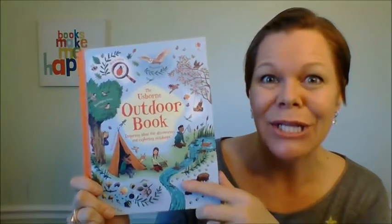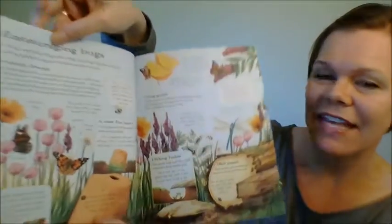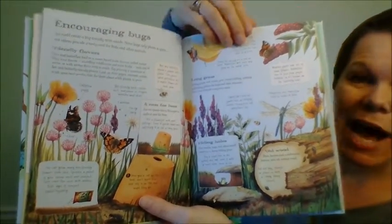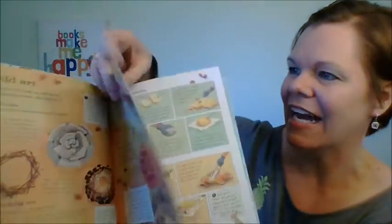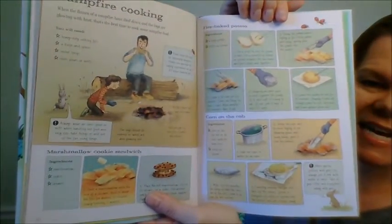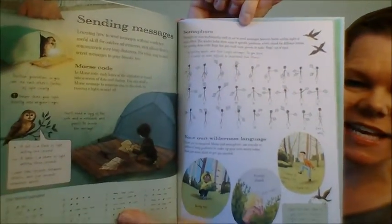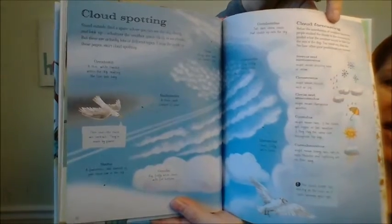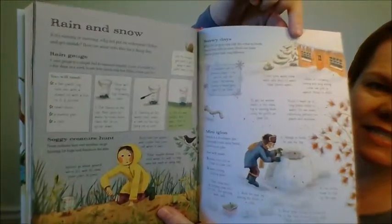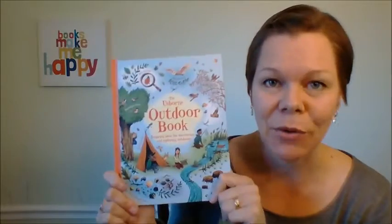The Usborne Outdoor Book is a lot of fun. It's a great companion to those spring and summer days when you're going outside. Lots of different activities, lots of things to learn about outdoors — campfire cooking, Morse code, cloud spotting, rain and snow. There's a really neat glossary in the back. This is just $9.99 for this beautiful book, and it's a great book to learn more about the great outdoors.